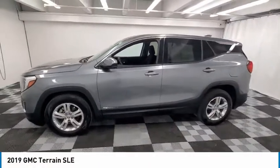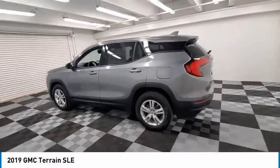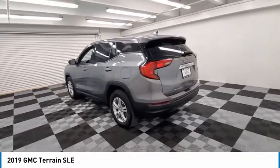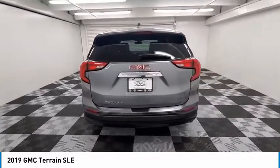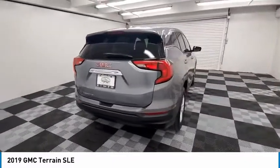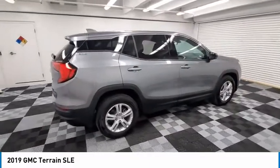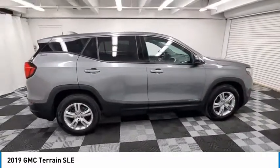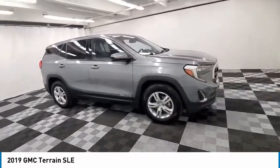Take a ride in the 2019 Terrain. The GMC Terrain combines the benefits of a crossover with the style and functionality of an SUV. Terrain offers uncompromised capability, a balanced stance, and a commanding view of the road, letting occupants enjoy a confident driving experience. And an EPA-estimated 32-highway MPG is not bad either.